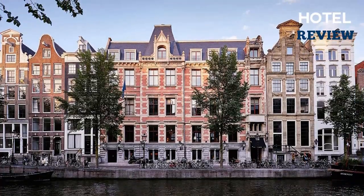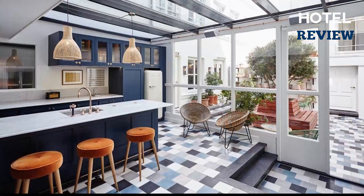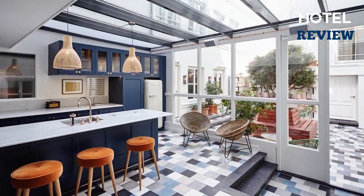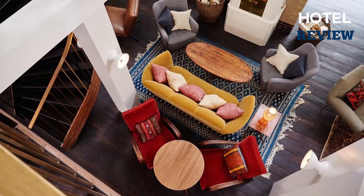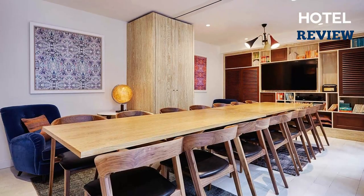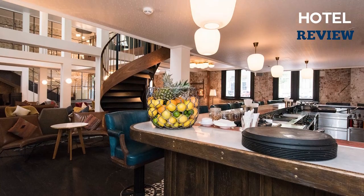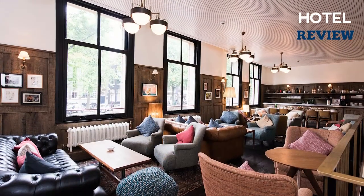Then there is the Hoxton Hotel, which is located in the canal ring, surrounded by art stores and restaurants, and has a hip yet comfortable feel. The staff is really friendly, and you can take advantage of extras like an hour of international calls each day and breakfast in a bag delivered to your room each morning.